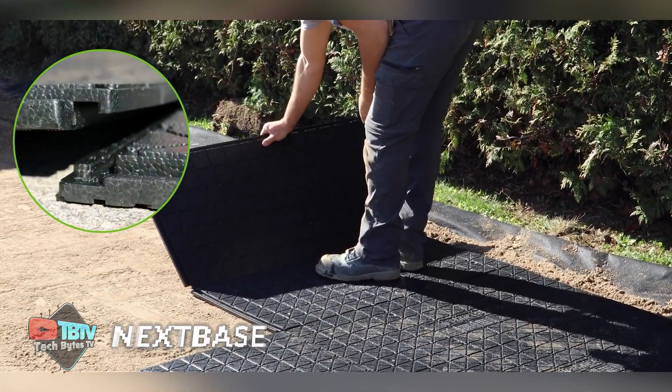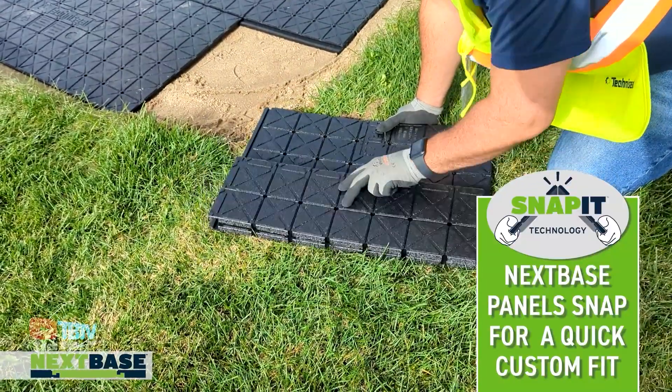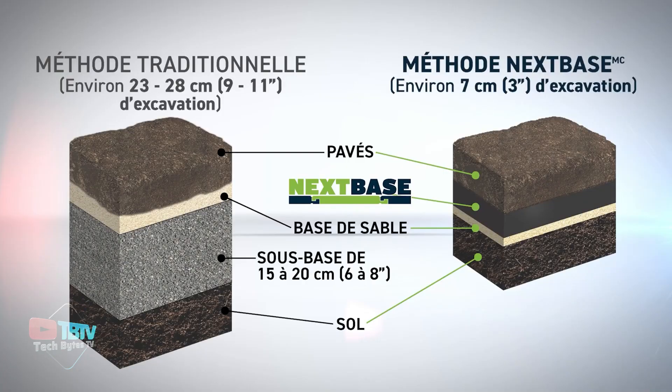Introducing NextBase, an advanced panel system designed for laying pavers, tiles, and more. Each 55-centimeter by 109-centimeter panel weighs just 572 grams, which not only reduces the amount of material needed, but also minimizes the amount of excavation required.